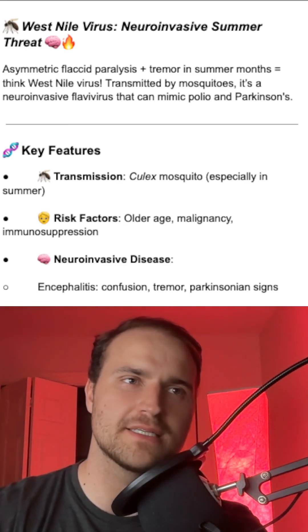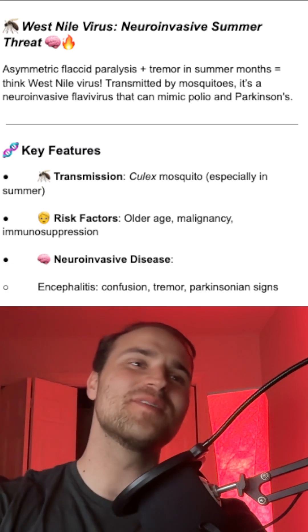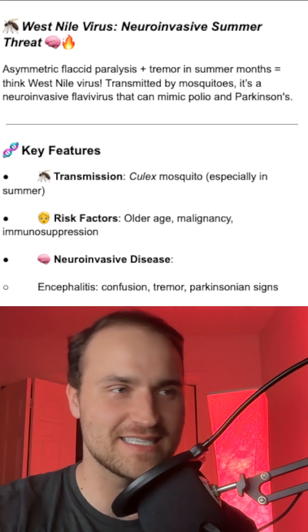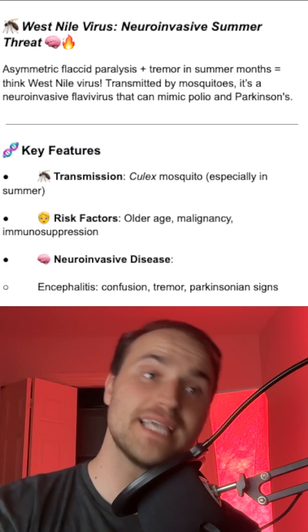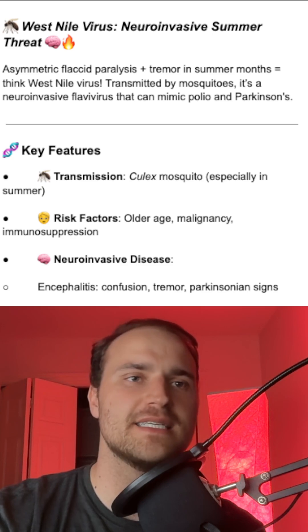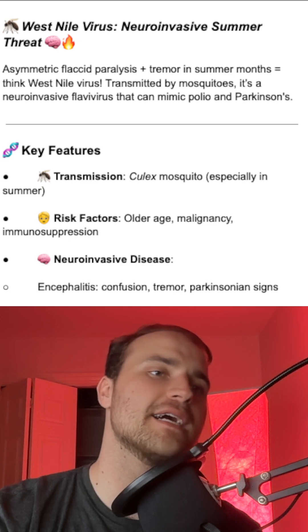This is a classic Step 1 brain buster. We have an adult visiting Texas in the summer who shows up with fever, tremor, and asymmetric flaccid paralysis. That should scream West Nile virus. It's a flavivirus transmitted by mosquitoes, especially the Culex species. In the lymphocytic CSF, you'd see RNA detection.